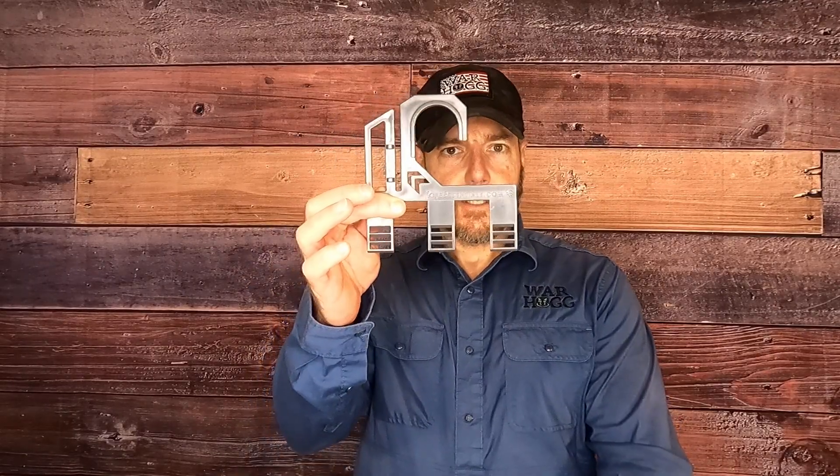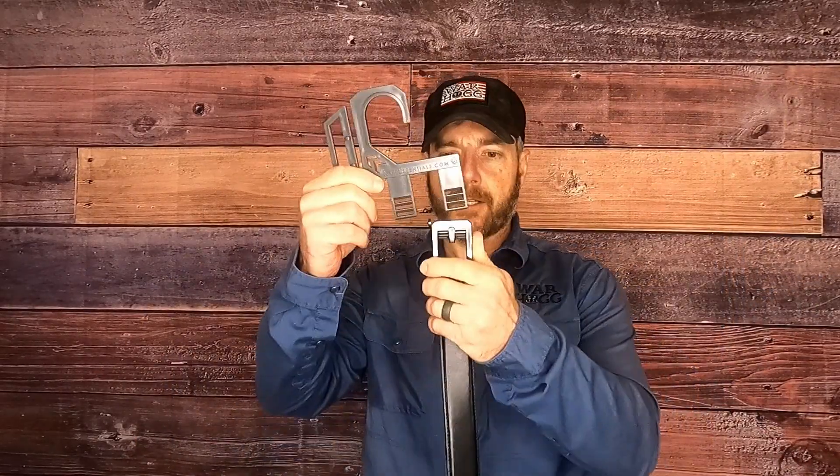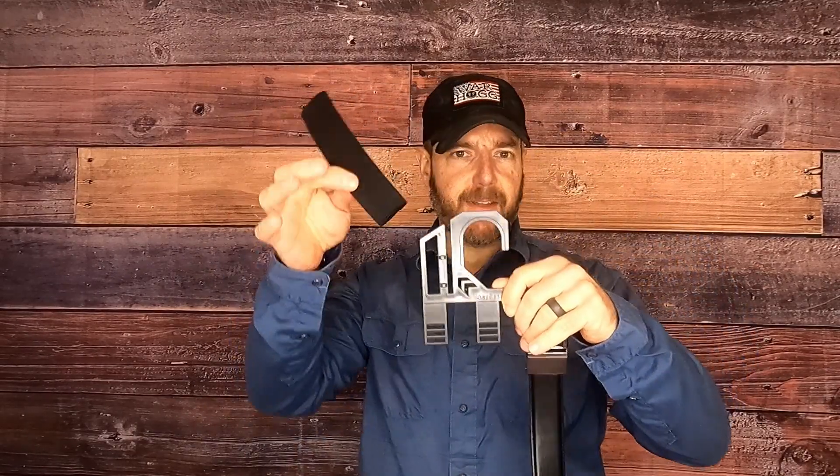Core also offers a belt hanger accessory so you can hang it in your closet. You remove the protector so you don't lose it, click the belt in, and if you want to hang a second belt or any accessories, those go right there too. It hangs right up in the closet — just a nice little added accessory. When you're ready to go, pull off the sheath protector, hit the button, remove the belt, and you're good to go.